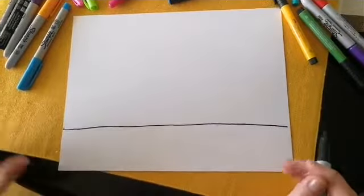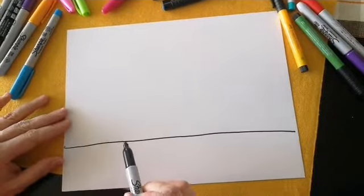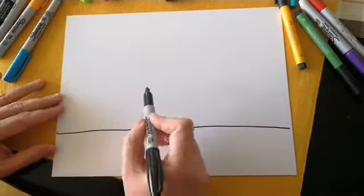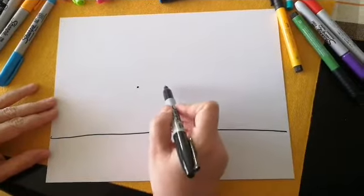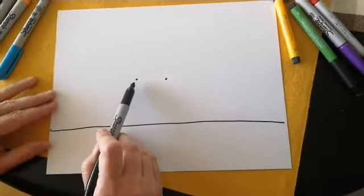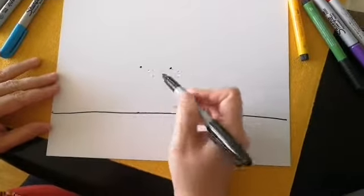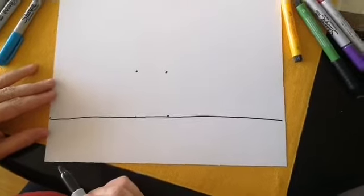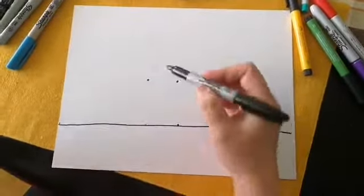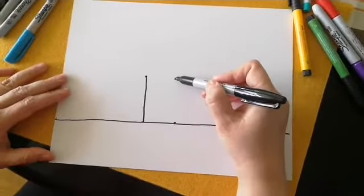No sé si ya se dan cuenta qué es lo que vamos a hacer, pero esta es la parte de abajo. Vamos a continuar con tres líneas. Siempre un puntito para saber dónde vamos a ir. Vamos a dibujar dos puntos para donde nuestras líneas van a terminar. ¿Qué puede ser esto? ¿Un sapo gigante? No tengo idea. Vamos de este punto al de abajo y de este punto al de abajo.